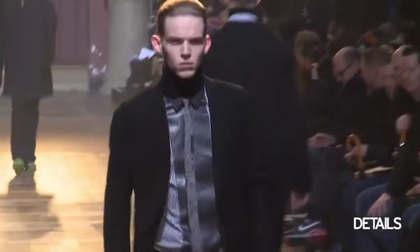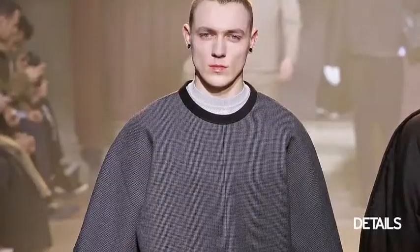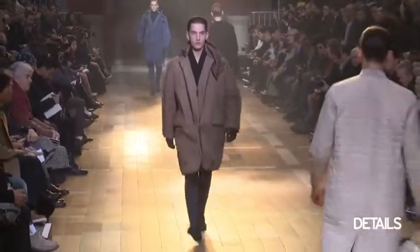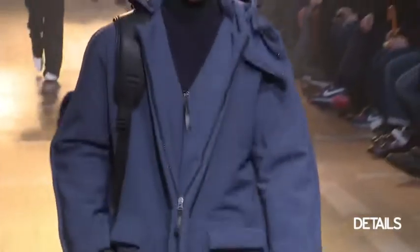He was all about playing with the proportions this season — more of a bubbly, voluminous, rounder top with a really, really skinny trouser. It gave a really interesting silhouette. It's still masculine, but it's just something different that you're not expecting.